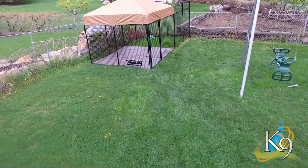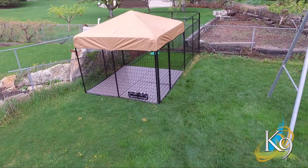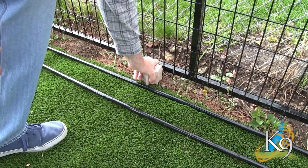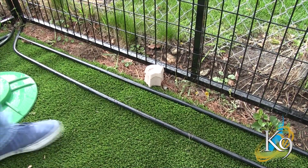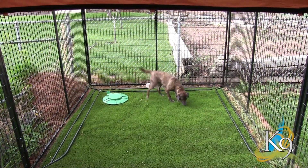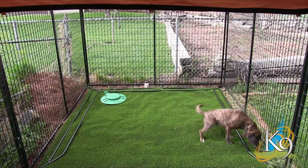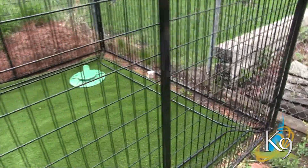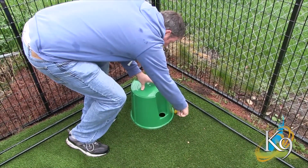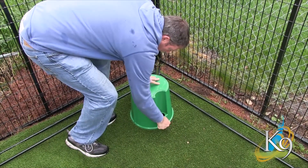Benefit 5: Establishes a designated potty area. Dogs don't know the difference between natural grass and the Canine Kennel Turf. By placing a wee wee post in a designated area on the turf — as far from the doghouse as possible — this will train your dog of where to go. By doing this, you don't have to walk through landmine after landmine inside the kennel. Cut a hole in the turf for the waste tank using the top circumference of the tank as a guide.